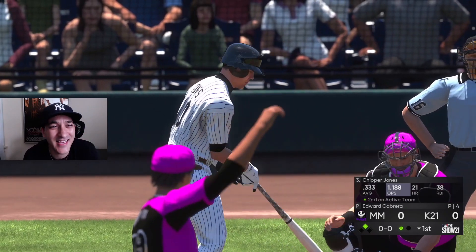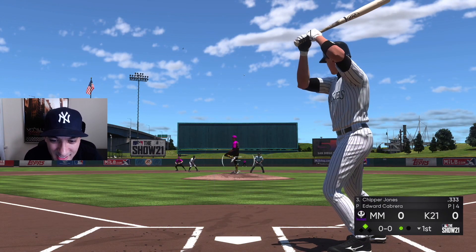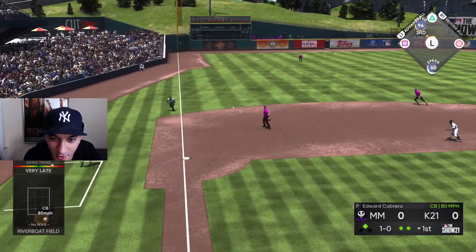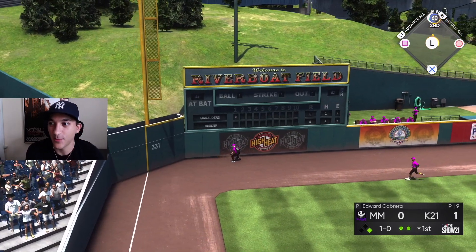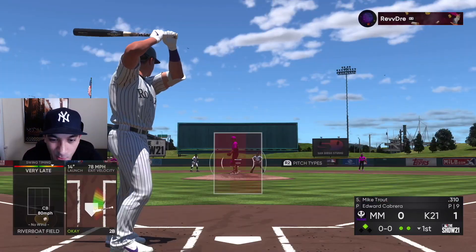Why did I swing at that pitch? Let's call Reggie to make up for it. That's all we needed — it's gonna be a double too. I don't know why he dove from the jump, but double for Reggie. We got the lead, up one nothing!